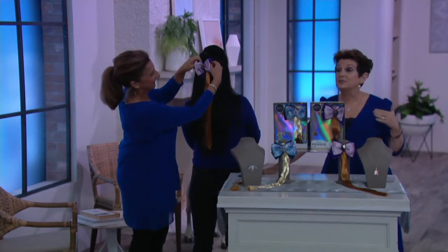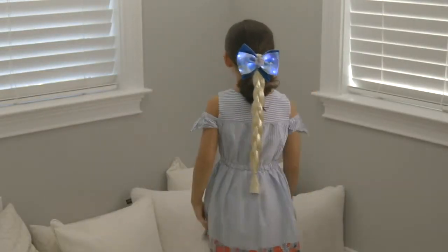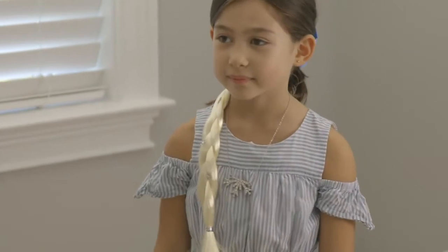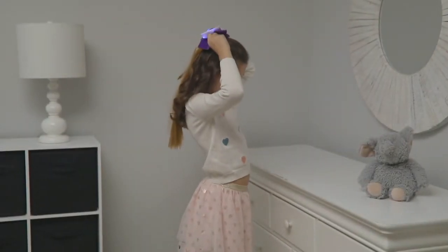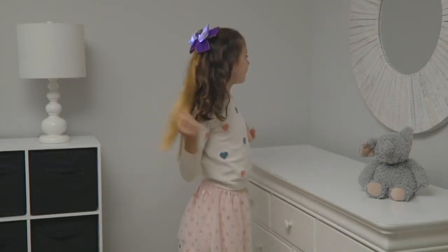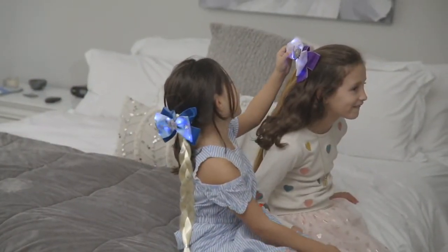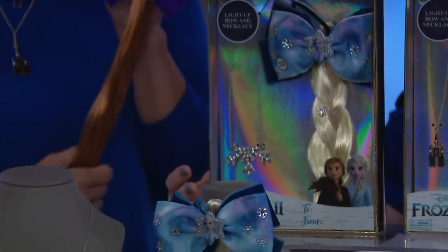If you went to a store, if you went to a park, if you went anywhere yesterday, you were not seeing anything. But today we are going to be seeing it launching everywhere. It's October 4th and here it is live on QVC. Love the jewelry that comes along with it as well. The bow is exclusive to QVC. You may see the necklace somewhere, but you'll never find the collection together in this beautiful gift box. This was designed with QVC in mind, and we're so excited to have it here.